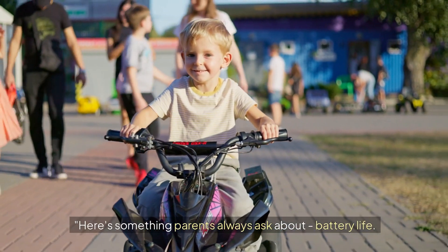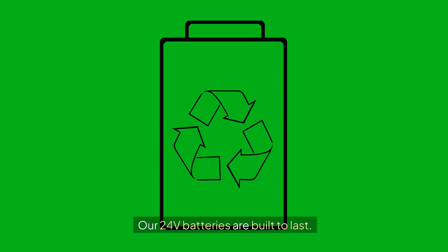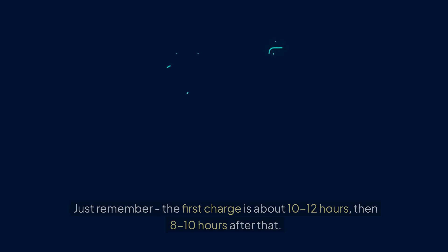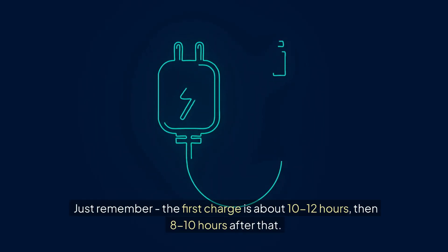Here's something parents always ask about: battery life. Our 24V batteries are built to last. You're looking at longer ride times than standard 12V models. Just remember, the first charge is about 10 to 12 hours, then 8 to 10 hours after that.